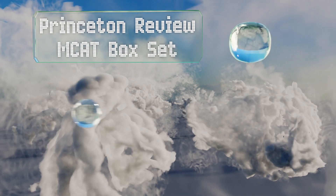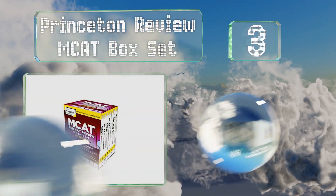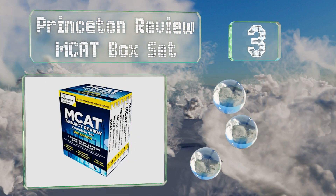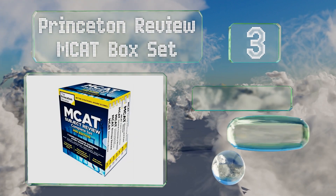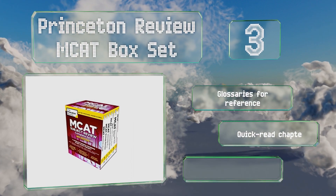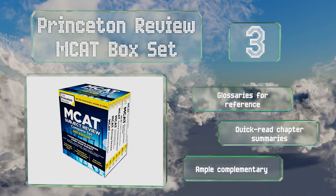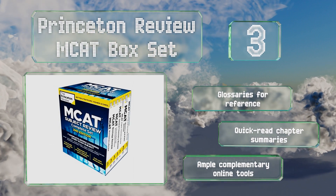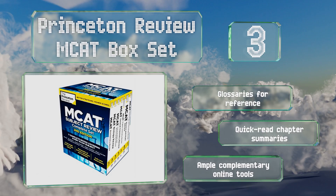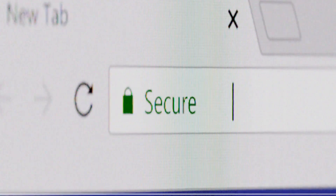Nearing the top of our list at number 3, you'll be able to benchmark your score by accessing three full-length practice tests provided by the Princeton Review MCAT Box Set online. It comes with seven books that cover all the subjects you need to know with meticulous detail. It includes glossaries for reference, quick-read chapter summaries, and ample complimentary online tools.